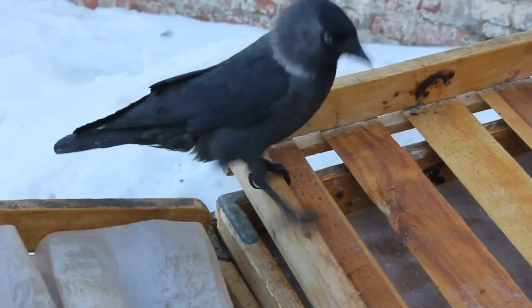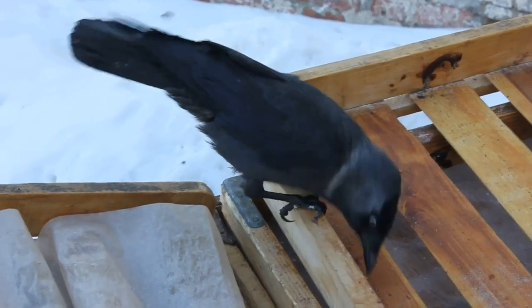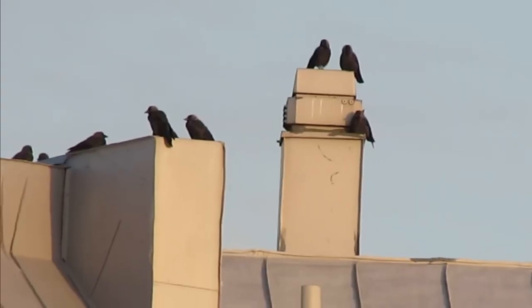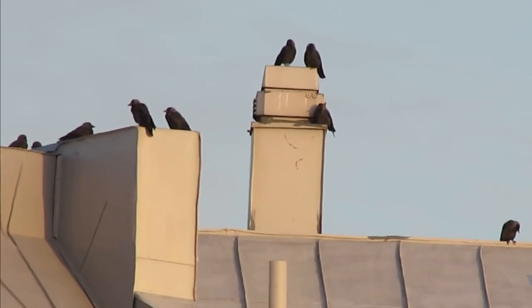As mentioned, jackdaws are extremely intelligent. They've been shown not only to be able to recognise people but also the expressions on their faces. Within their social groups there is a hierarchical structure, with unpaired females being the lowest ranked.